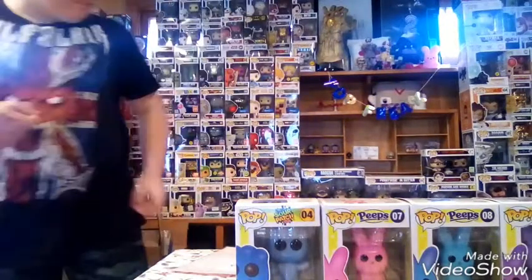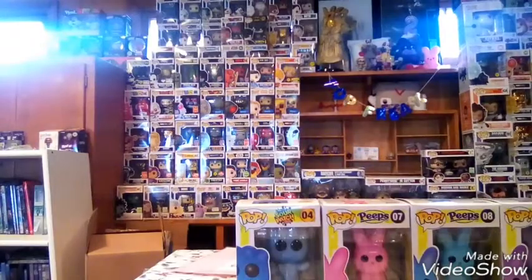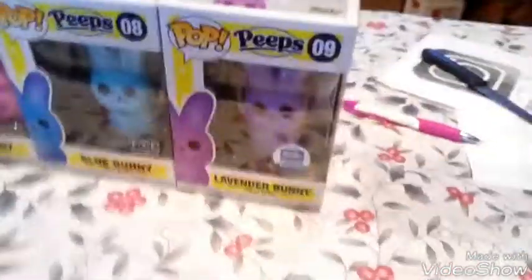The next video will be a want list video, I hope. And here's an up-close look at the beautiful lavender bunny — bye bye!